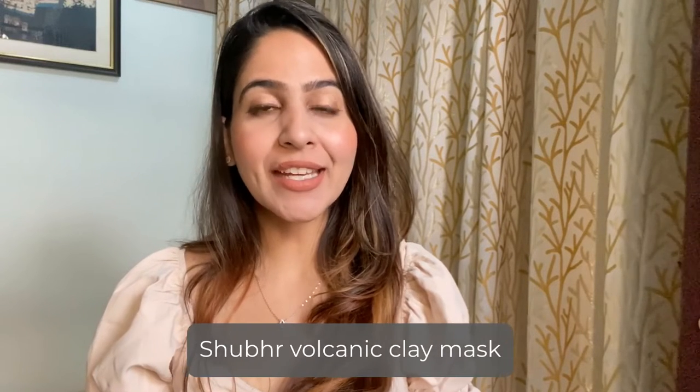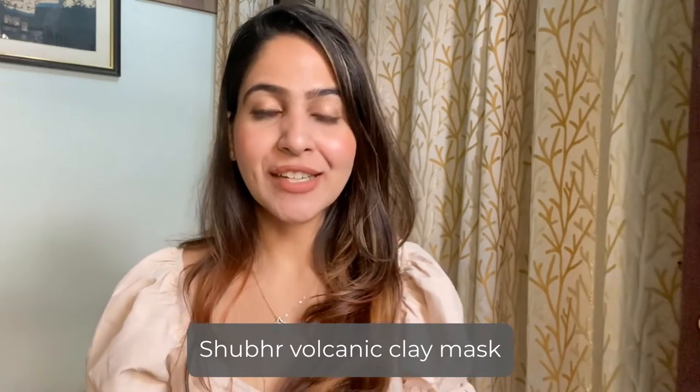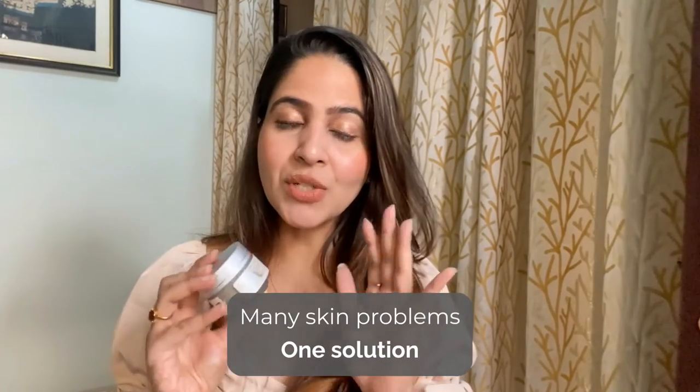We are talking about the volcanic clay mask by Blue Nectar. Blue Nectar has been launching so many products that are equally natural, free from all the preservatives, phthalates, sulfates, and chemicals that are very harmful for your skin. You can always trust this brand and keep their products handy if you are suffering from any skincare issues.